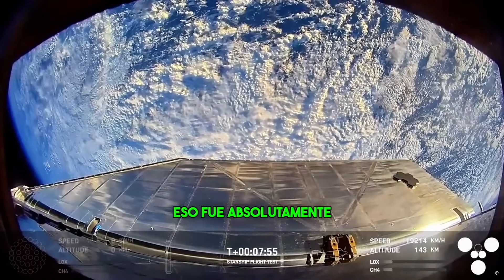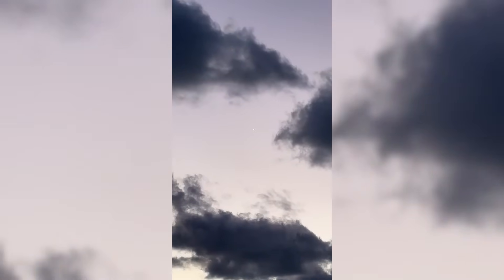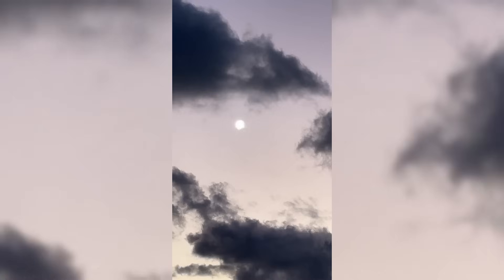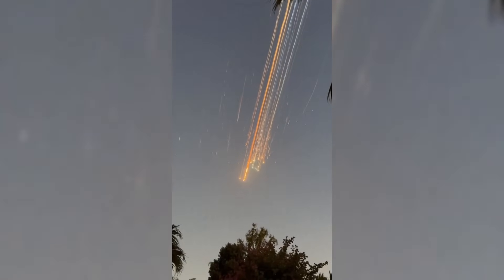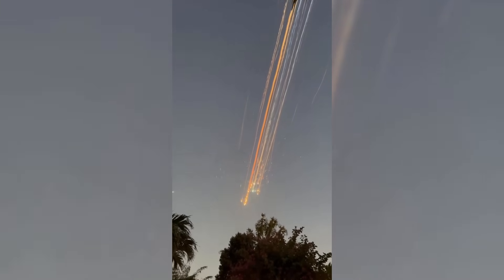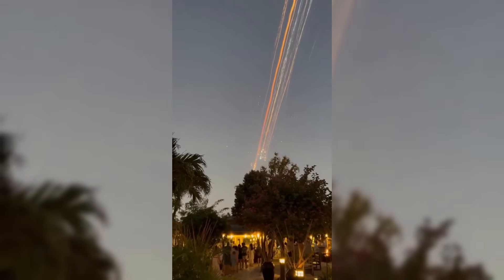That was absolutely insane. What is this? What is it? What are those? Look up, everybody! Look up!